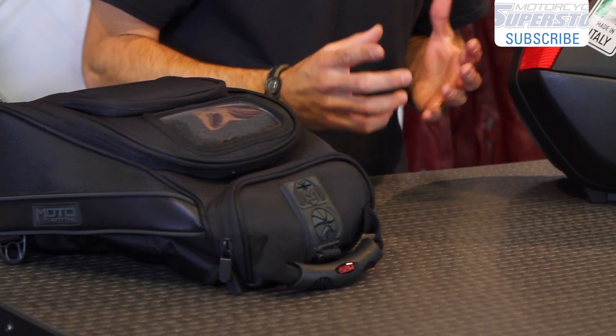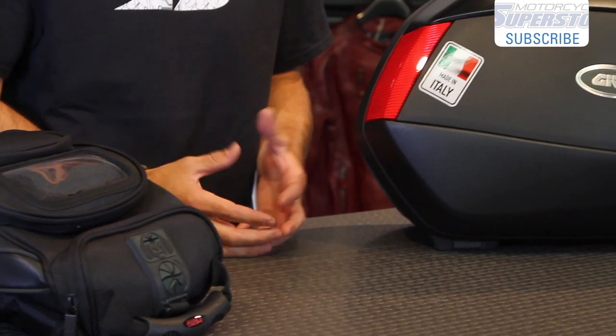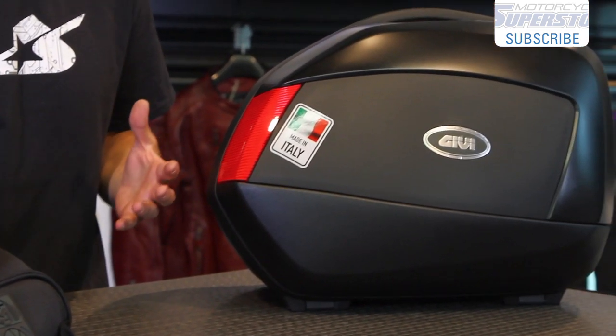What you need to consider first off is what are you going to carry with you. That's going to determine what type of luggage package you go for. Is it overnight? Is it a single day trip? Is it a month? Is it a week? Whatever it's going to be, you need to make sure you can accommodate all those things that you'll be taking on your road trip. So let's get right into it.